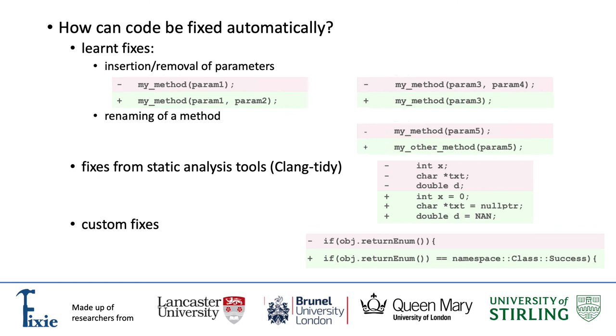An example is a fix with a modified if statement: instead of checking the return value of a method, the return value was compared with a defined constant value. Overall, with learned fixes and fixes suggested by static analysis tools and software engineers, this APR toolset is able to provide a wide range of automated fixes, saving engineers' time and enabling them to focus on far more interesting tasks than fixing bugs or updating code manually.